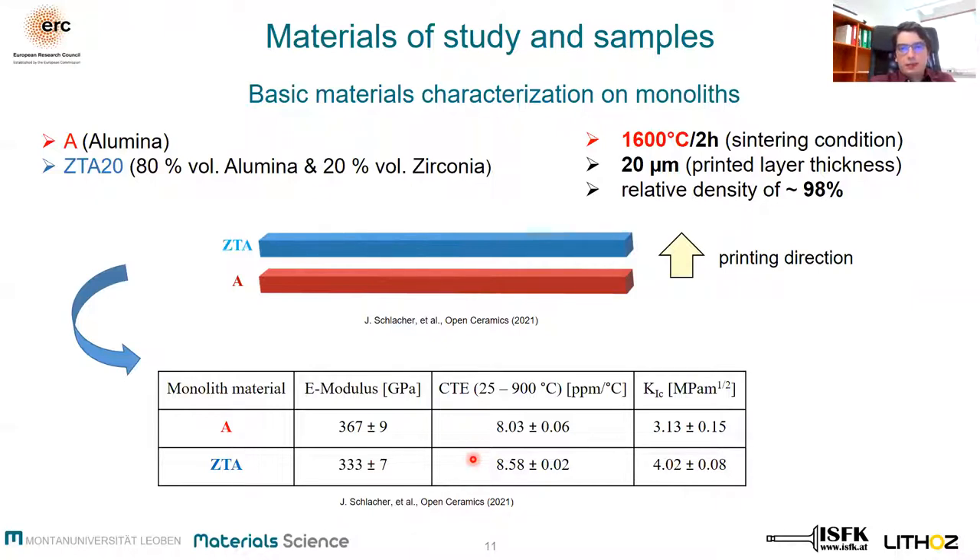It is worth highlighting that especially high accuracy in CTE measurement is important for a good estimation of the residual stresses. Looking at the fracture toughness, the fracture toughness of ZTA is higher than that of the alumina material. This higher fracture toughness can be explained by the stress-induced phase transformation in the tetragonally stabilized zirconia, also known as the toughening effect.